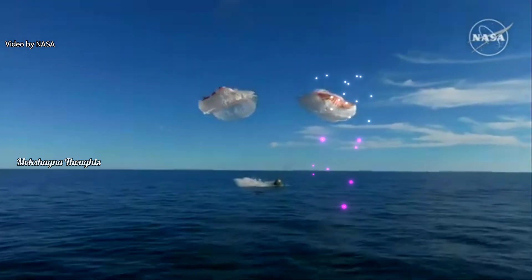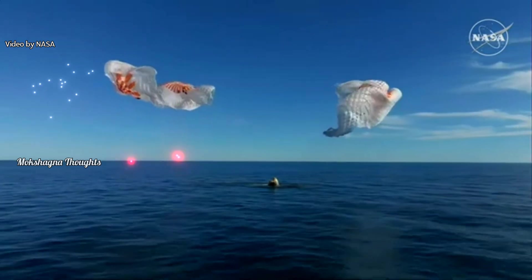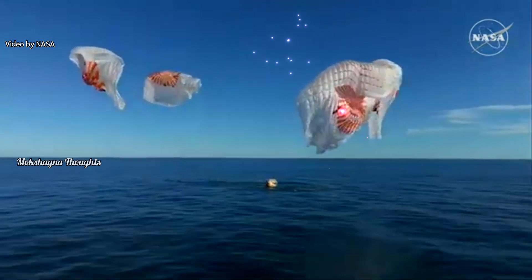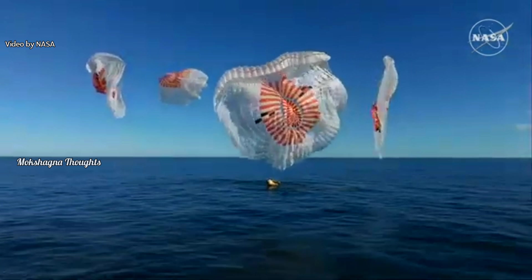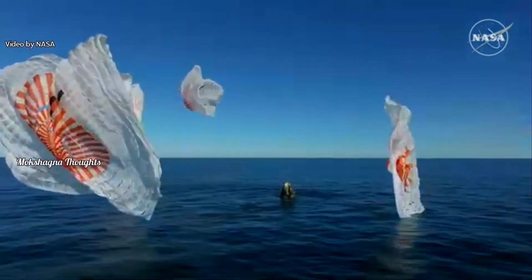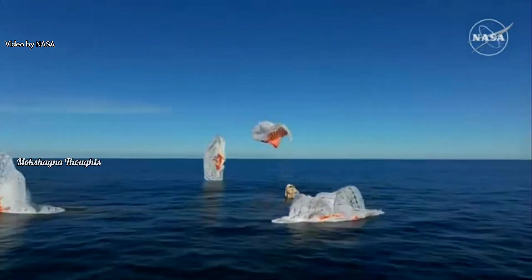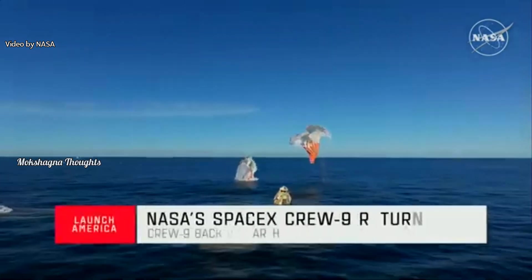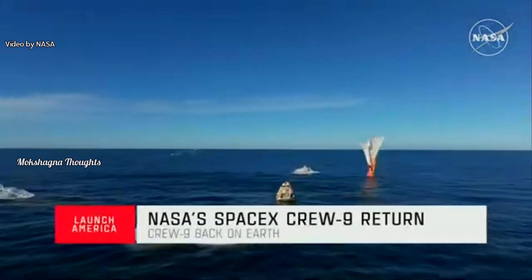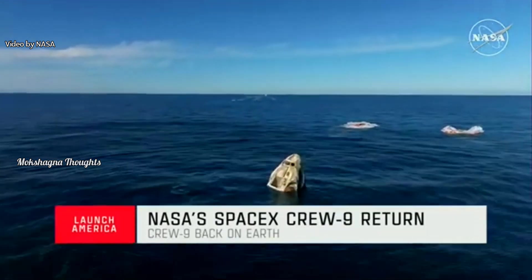And splashdown — Crew Nine back on Earth! SpaceX Freedom, splashdown confirmed. Good main release, copy splashdown. We see main chutes cut. Nick, Alex, Butch, Sunny — on behalf of SpaceX, welcome home!